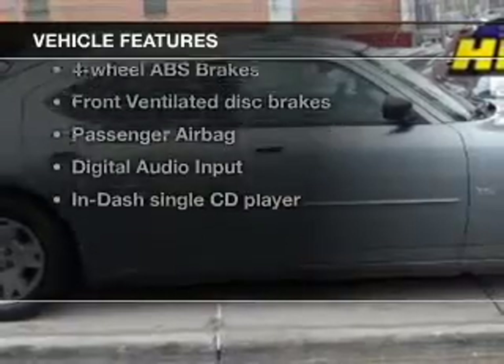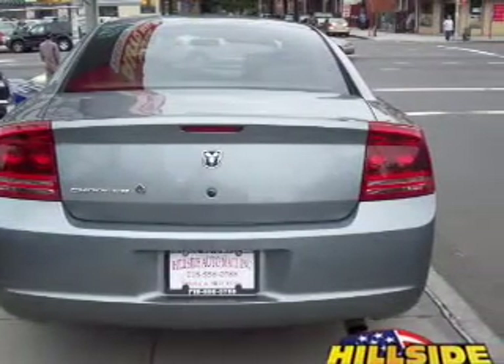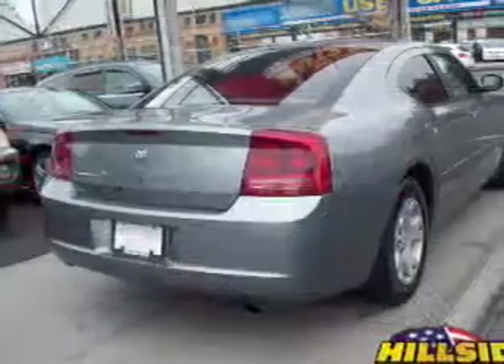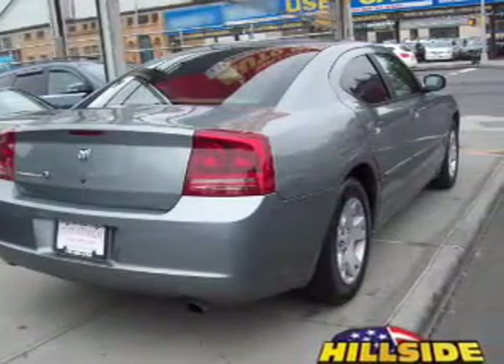Enjoy these notable features that are included in this vehicle: keyless entry, power door locks, power windows, cruise control, an AM FM stereo with a CD player, satellite radio, and power mirrors.